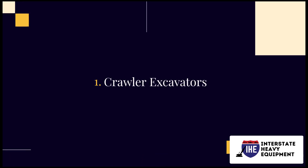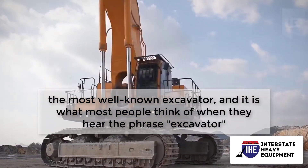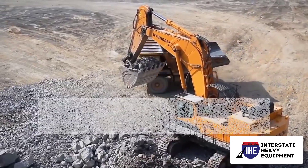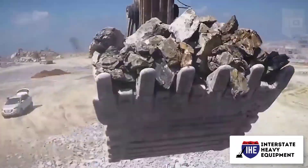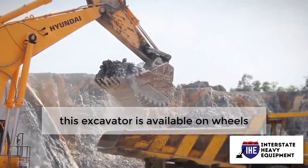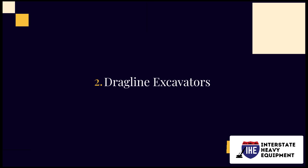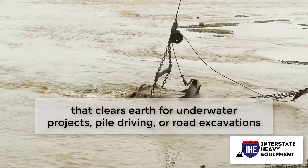Number one: crawler excavators. The crawler excavator is the most well-known excavator and is what most people think of when they hear the phrase 'excavator.' It is used for mining, trench digging, and landscape grading. This excavator is also available on wheels.